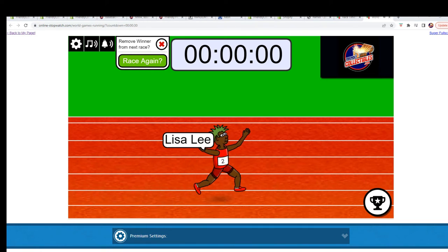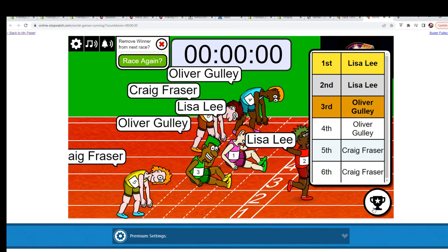Just out of curiosity, let's take a look and see who else was in there. First and second would be Lisa L. All right, thanks all.